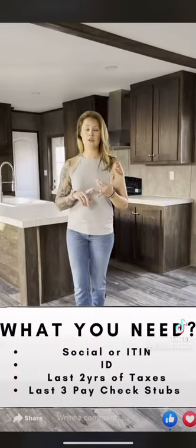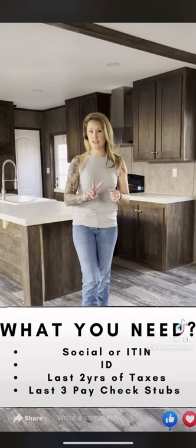For example, if you and your family wanted to come in and purchase this home that's ready for immediate delivery, to get your loan put together I need your ID, your social, your last month's worth of paycheck stubs, and your last two years of filed taxes.